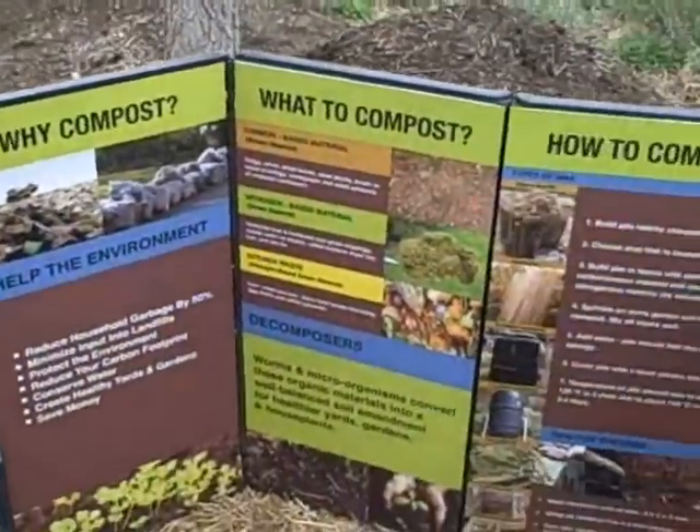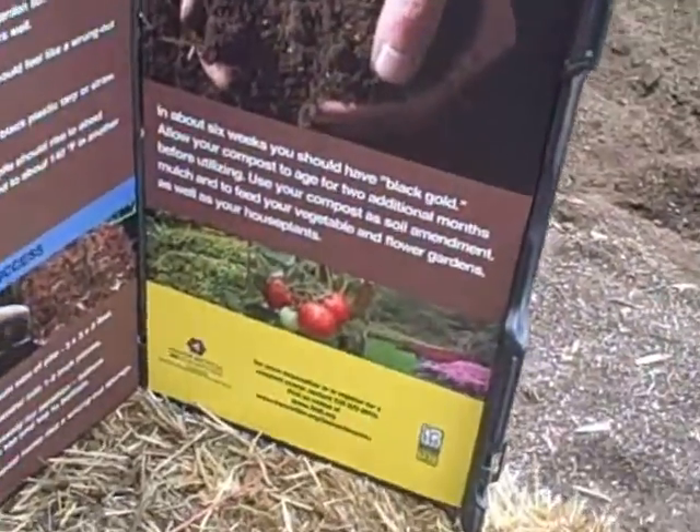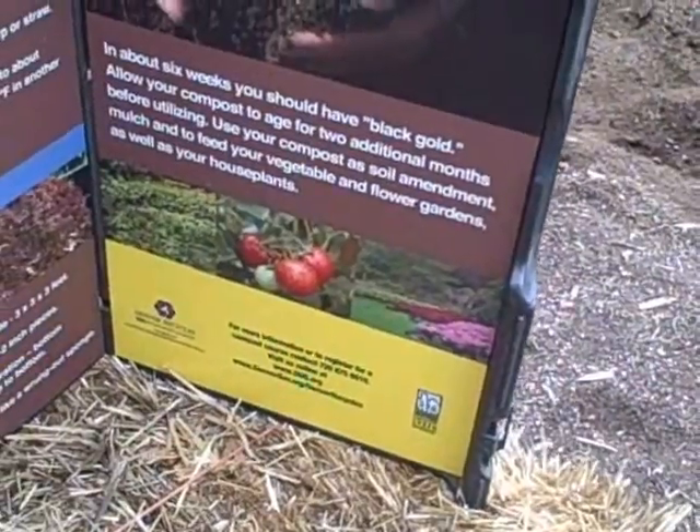To register for a compost class, you can call 720-875-6510, or register directly with Denver Urban Gardens at 303-292-9900.